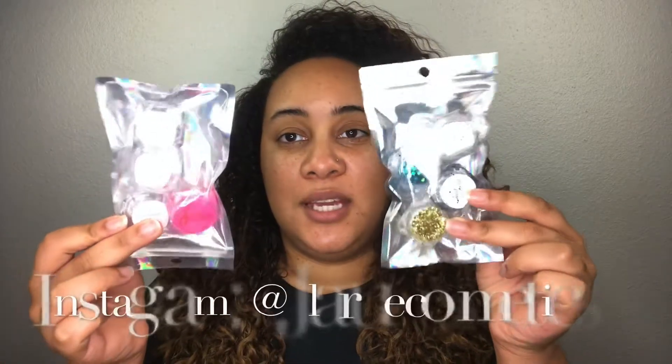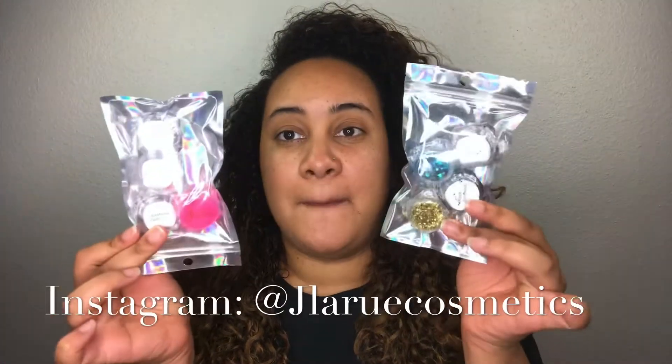I'm excited to show you guys — sorry if I keep looking this way, it's because my daughter is taking a nap and I don't want to wake her. But I just got some new glitters by JBaroo Cosmetics and I'm super excited for these. I have been seeing her videos everywhere all over Instagram and I just really wanted to try them out, so here we are today trying them out.